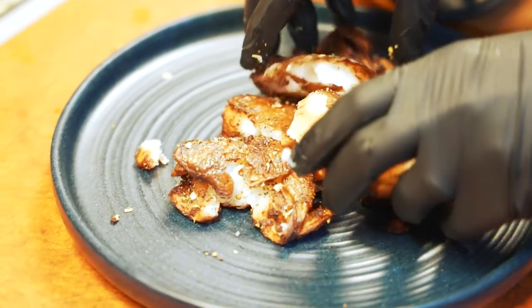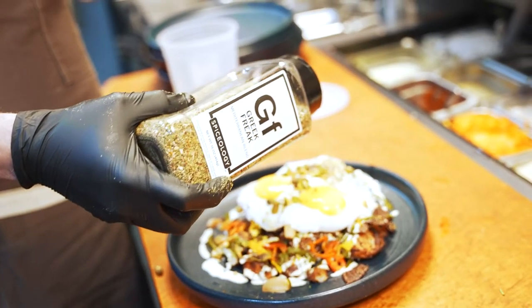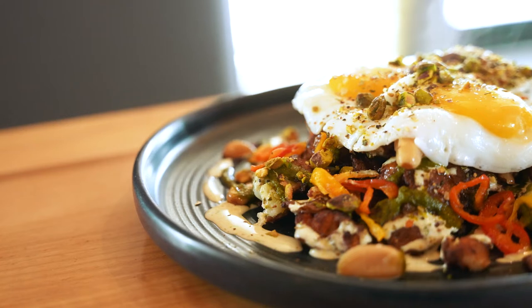We actually use it at our restaurant Baba for our cucumber salad, and it lends a lot of flavor profile to it and we really like it a lot. It adds that next level to really any dish you're preparing. I'm Aaron Fish and I'm a chef in the Pacific Northwest.